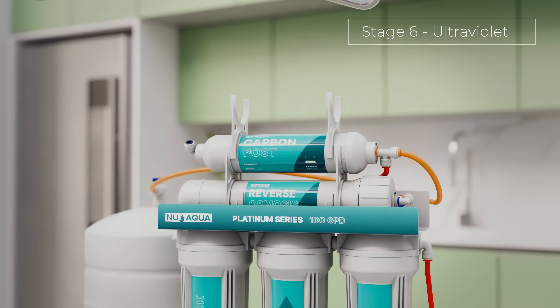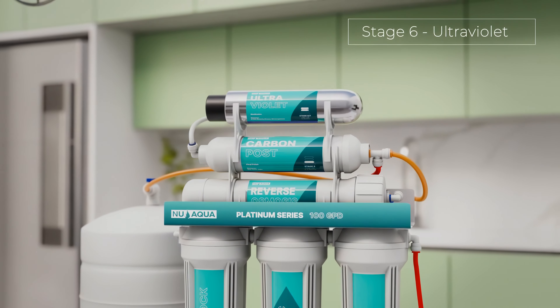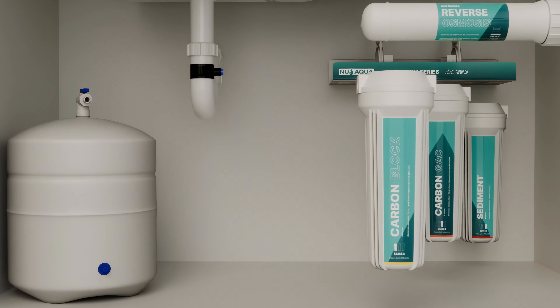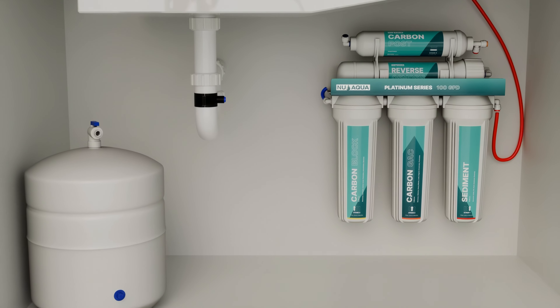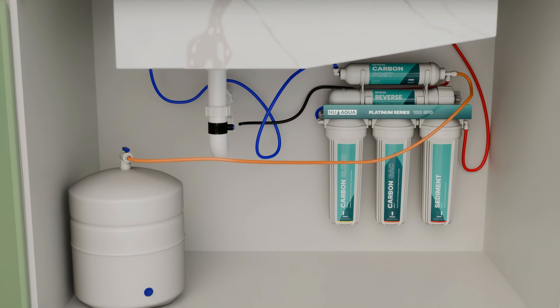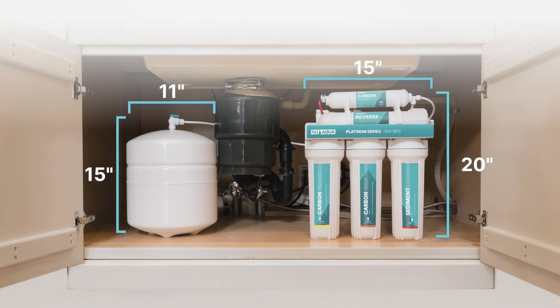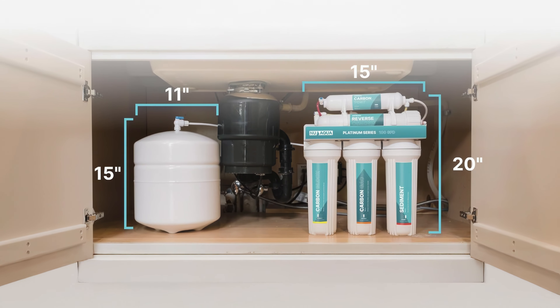The booster pump ensures optimal performance even in low water pressure situations. The UV sterilizer effectively eliminates bacteria and viruses, while the alkaline filter adds beneficial minerals back into the water. With quick-connect fittings, installation is straightforward and typically takes less than an hour. The system includes a faucet and storage tank, offering a complete solution for home water purification.